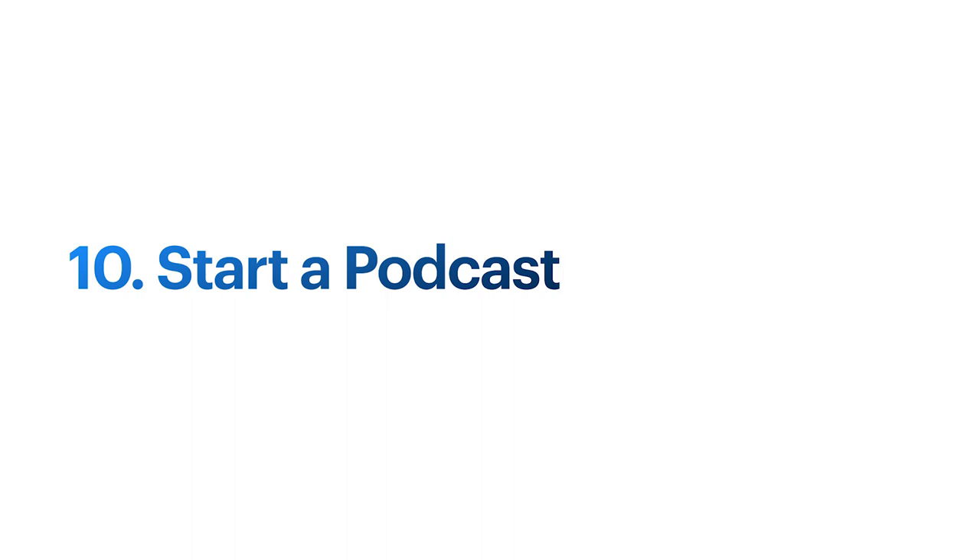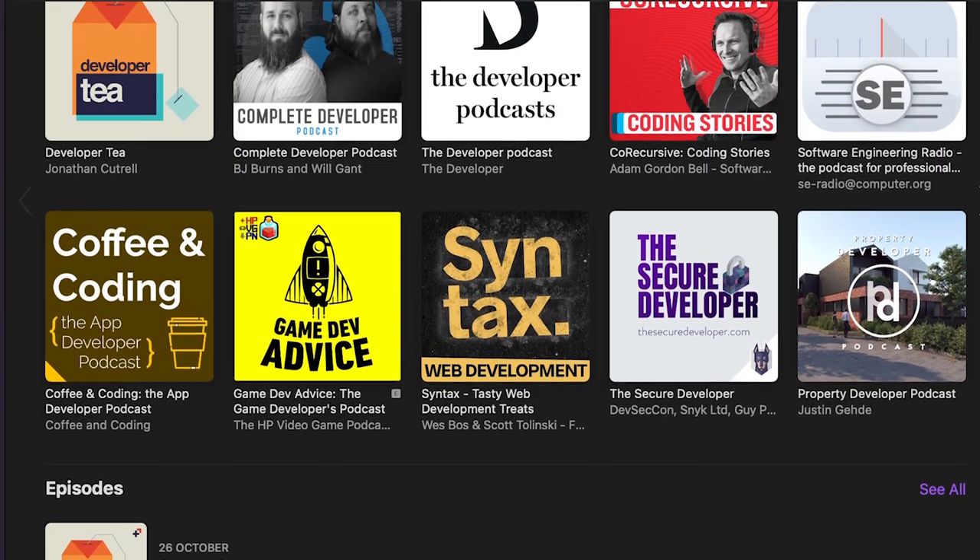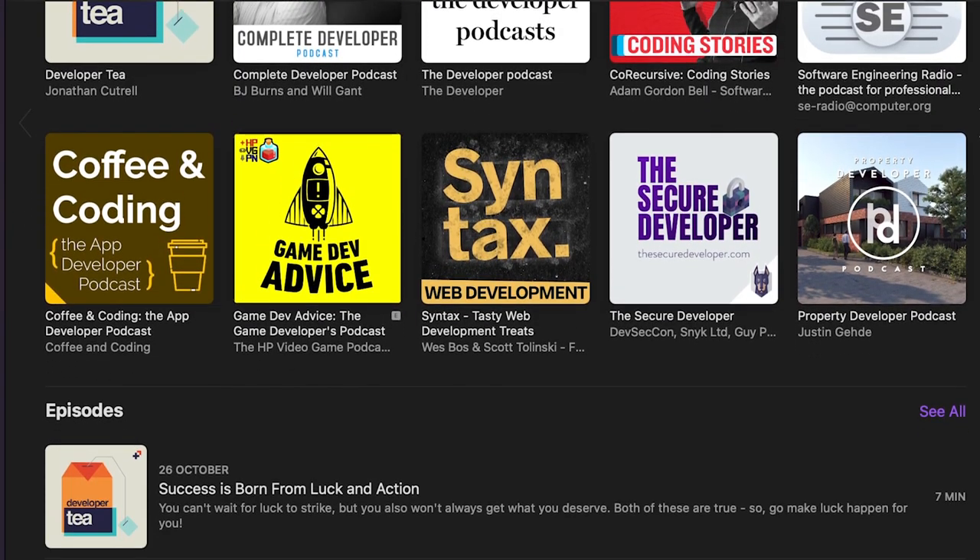Number ten is something I haven't got experience with myself but I've seen many developers do, and that is starting a podcast. If you aren't into making videos but don't mind talking into a microphone, then starting a podcast might be for you. There are quite a few developer-oriented podcasts, and like YouTube it can take a while to take off. Unlike YouTube there's no partner program — you need to seek your own sponsorships from companies, promote your products in episodes, or include affiliate links in your descriptions. Podcasters with around 10,000 downloads per episode can earn between $500 and $900 per episode.